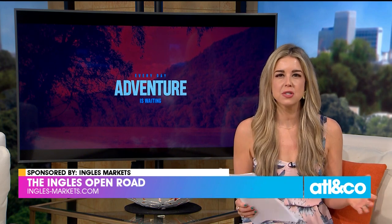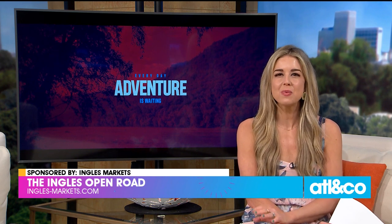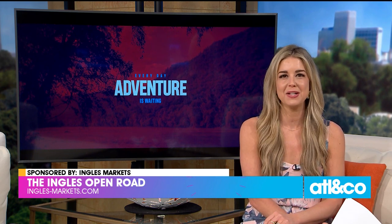Welcome back. Sometimes you have to throw caution to the wind, pack your bags, and hit the open road. Traveling is one of the most rewarding experiences you can ever do, and you don't have to go far or spend a lot of money to do so.